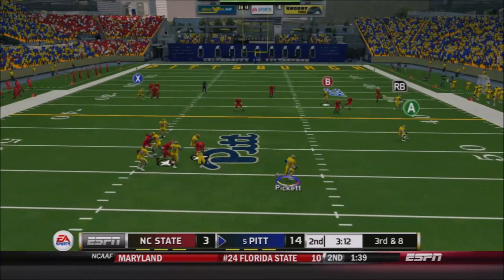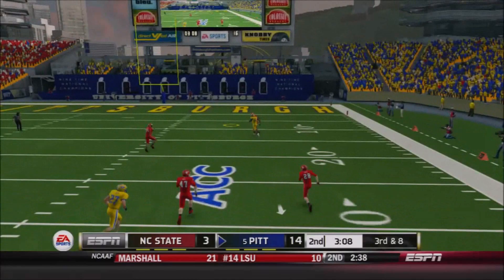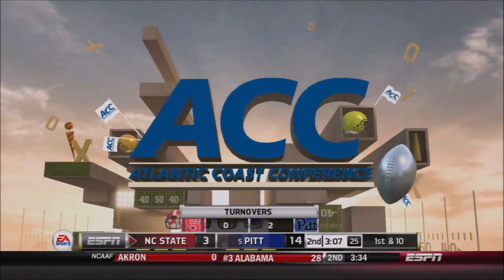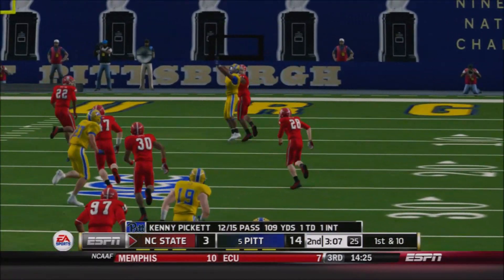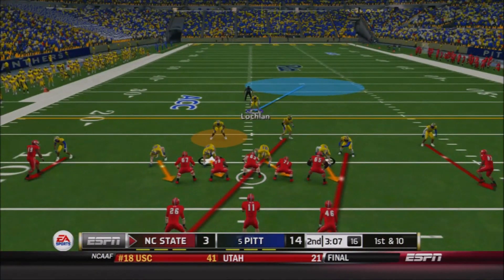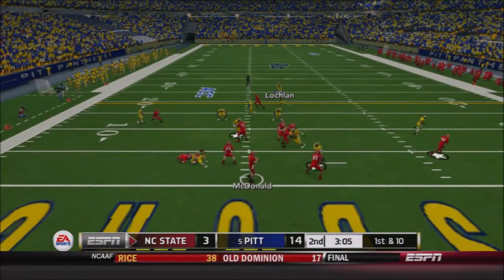Pickett rolling out to his right, plenty of time as he looks and surveys the field. He's going deep — he's got K.J. Welsh — but Welsh can't fight through and it's Nick McLeod who comes away with the football. Welsh was there, it looked like a good throw by Pickett — only his third incompletion of the day — but Welsh just wasn't the man to come down with it; he lost the physical battle to McLeod. North Carolina State takes over at their own ten.